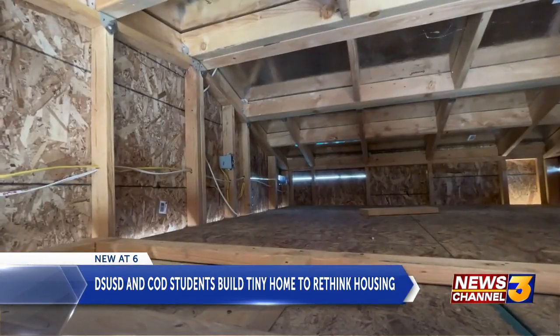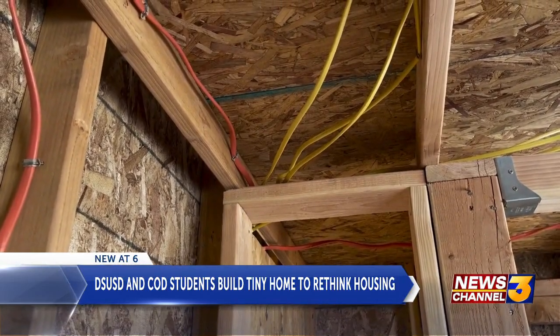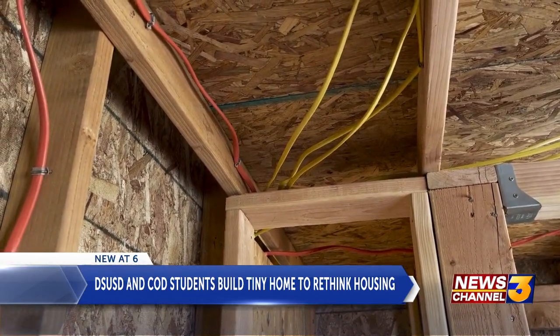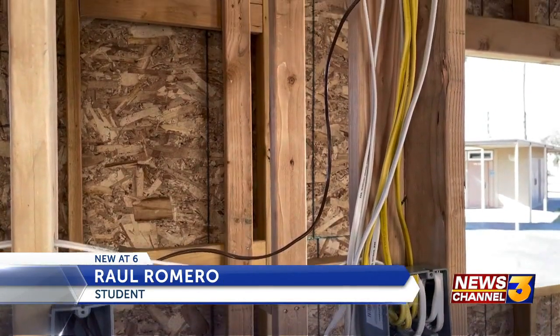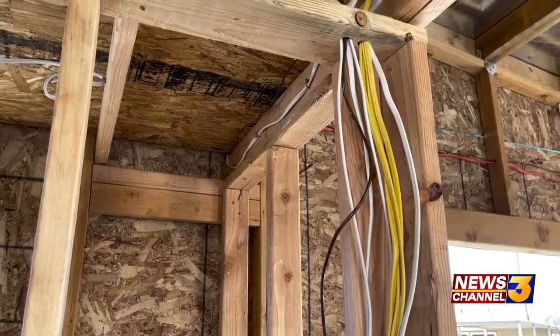The students have learned everything from building, wiring, electricity, and so much more. It was cool to see all the wires coming together, seeing how it was going to be laid out, and learning the plans. This is definitely something I wanted to move forward with my career. It's taught me something that I like to do — working with my hands.